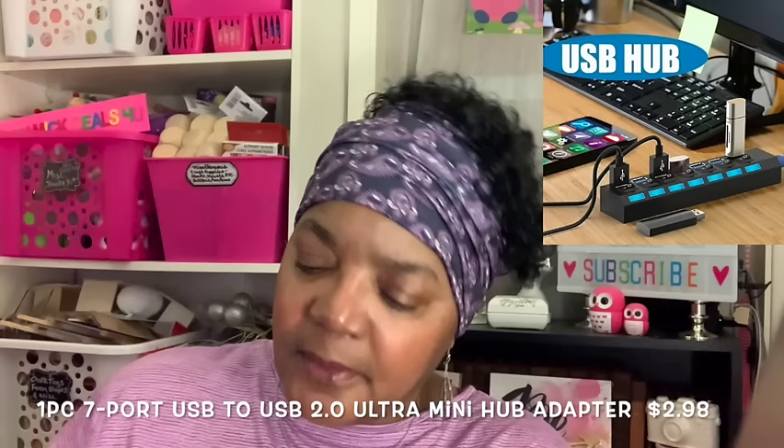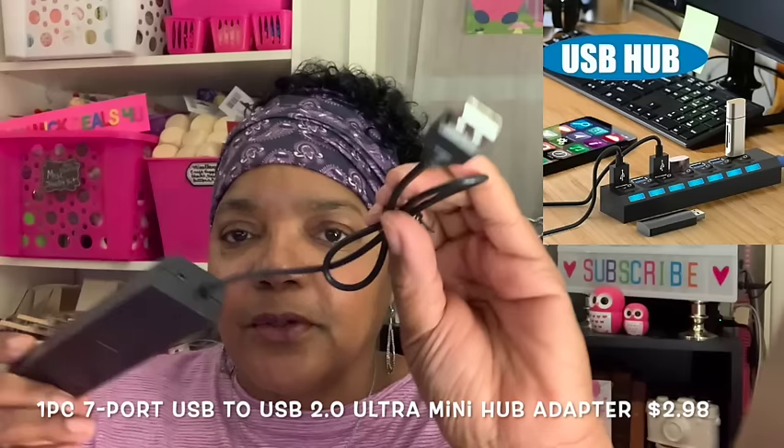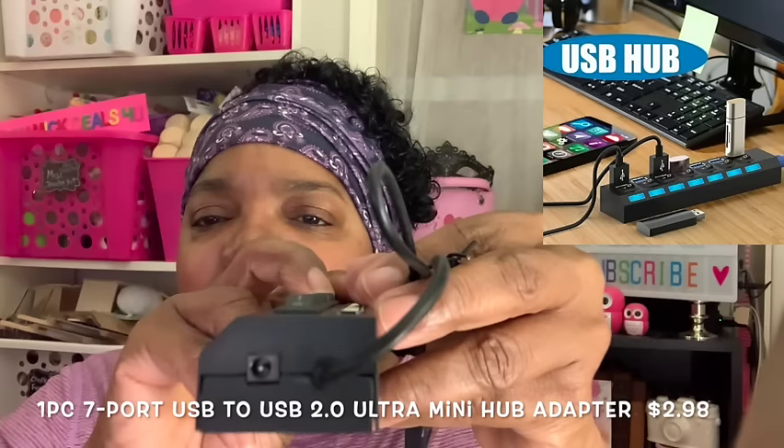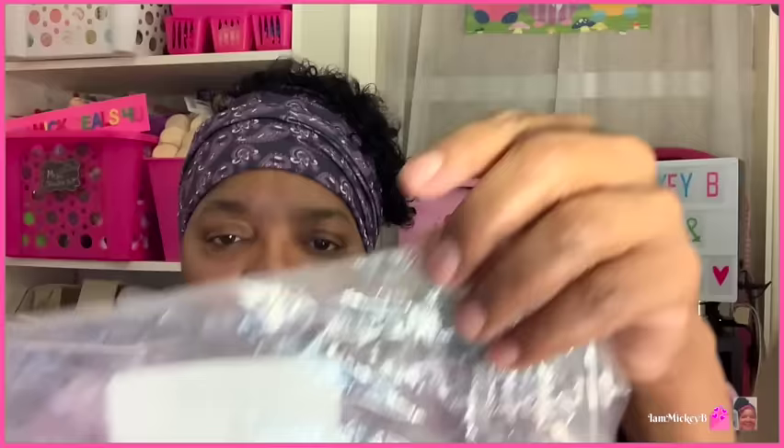I'm noticing there's one USB that goes into the computer to make all of these live. I saw this hole here and I'm hoping nothing needs to hook into that. I'll read the description again because it only came in this bag, so hopefully that's not a glitch. I may need to send it back if something is missing.